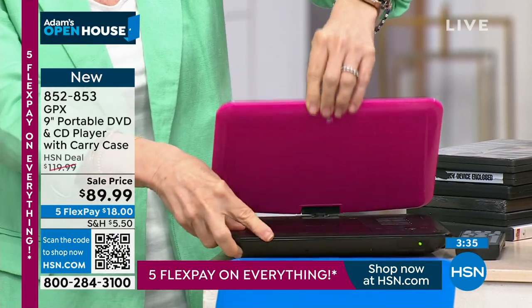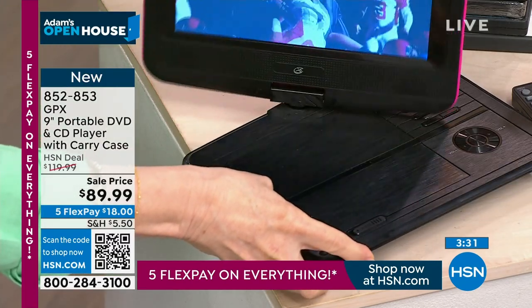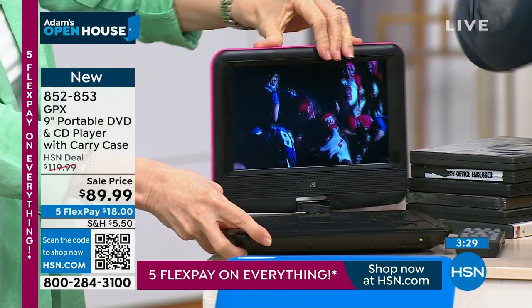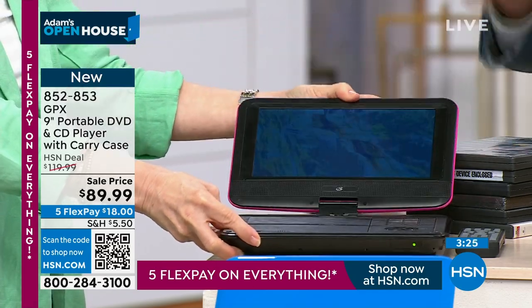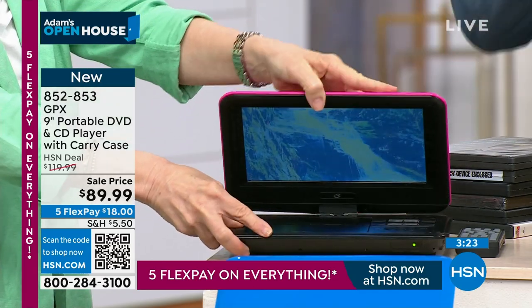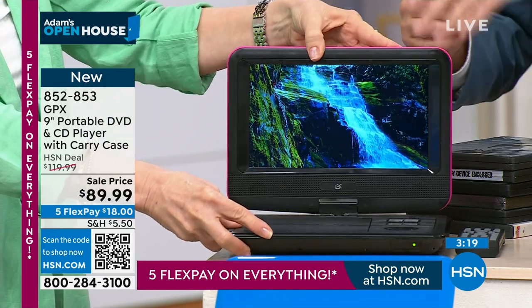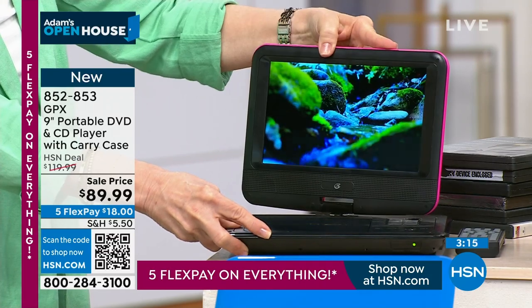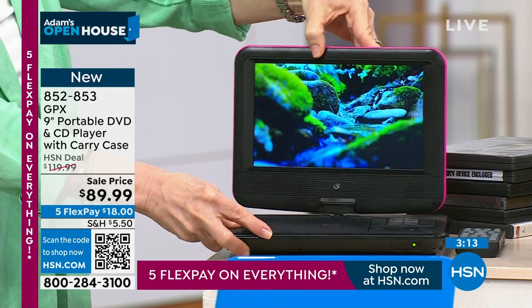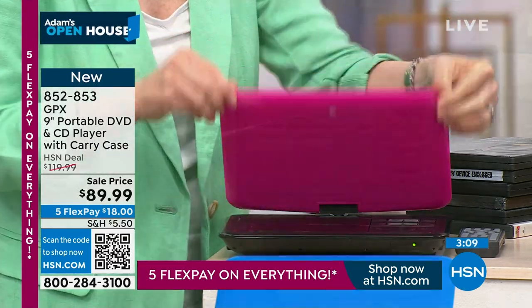Because if you're on an airplane or wherever and sunlight is glaring in, being able to twist it, turn it, and tilt it allows you to get that perfect view every single time. It twists all the way around, and if you want to fold it and put it in your lap, you can watch that way too.